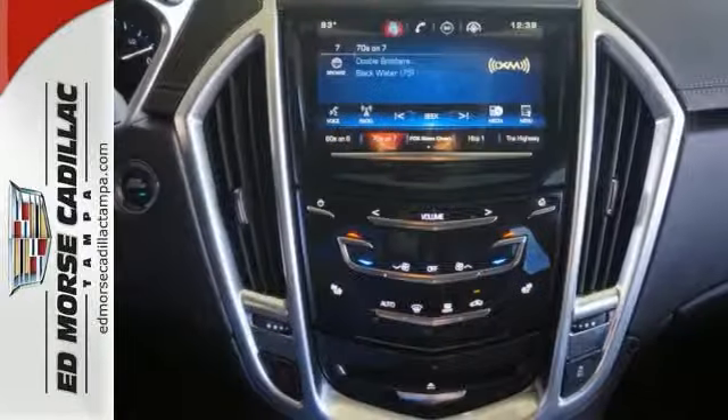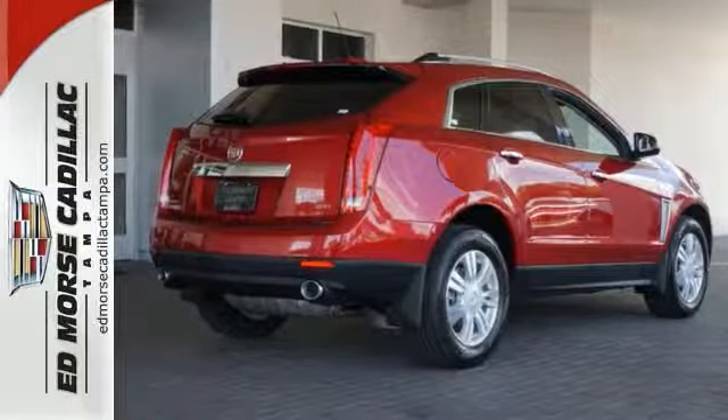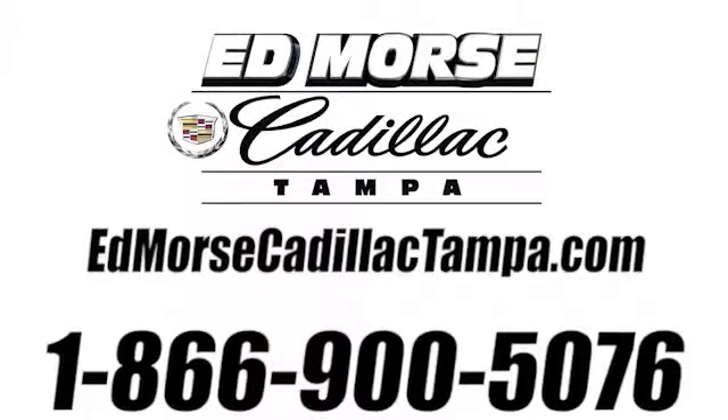And you'll feel as special as you look when you drive down the street in this SRX luxury collection. Come on out and see it for yourself today. Call us today at 866-900-5076. For value and for service, it's Ed Moore.